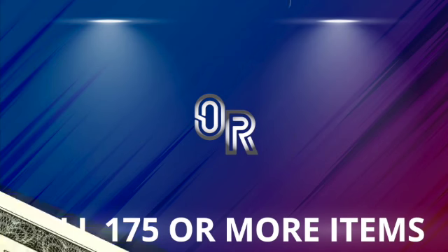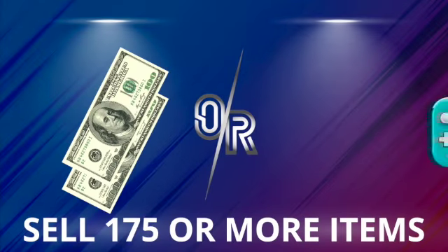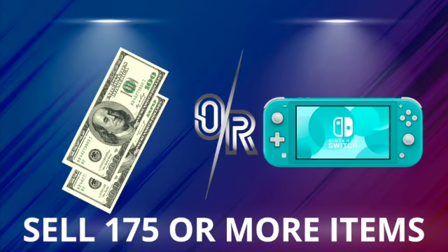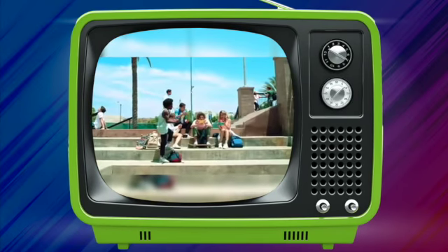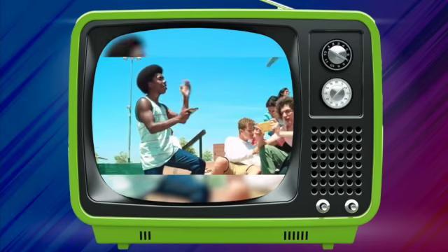And last but definitely not least, the ultimate choice. Sell a hundred seventy-five items or more and choose between two hundred dollars cash and your very own Nintendo Switch Lite. Whether you prefer Animal Crossing or Mario Kart, the Nintendo Switch Lite will make your dreams come true.